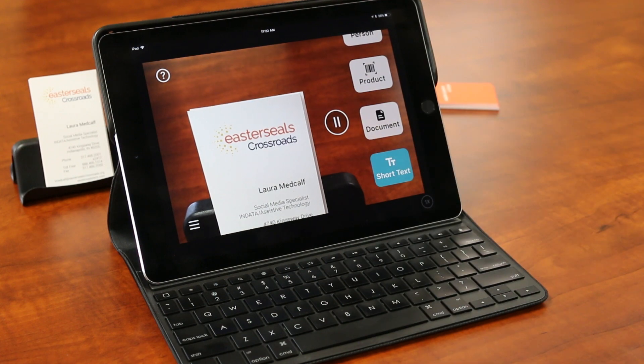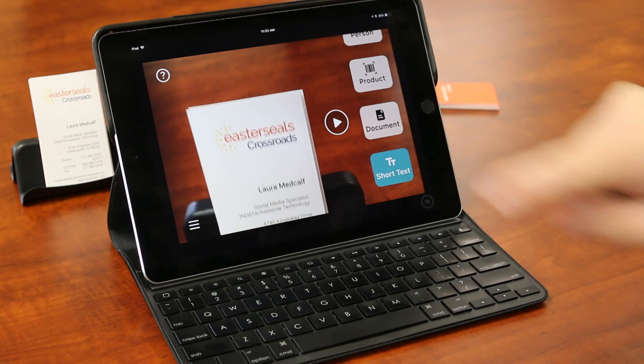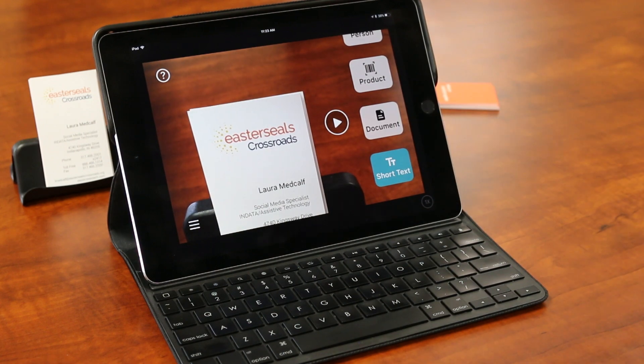Crossroads, Laura Metcalfe, Social Media Specialist, INDATA Assistive Technology 440. And so you can kind of see as soon as you put text behind there, it's going to go ahead and start reading it.